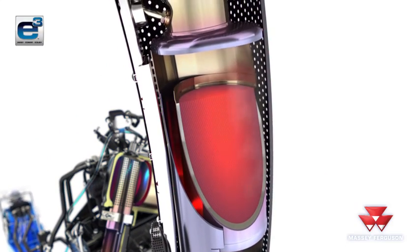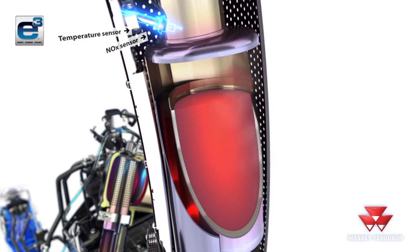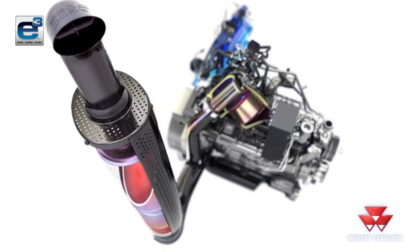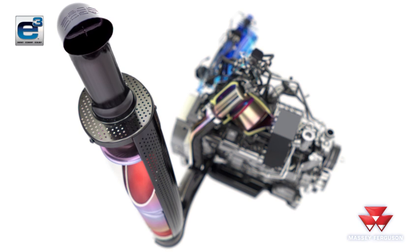A temperature and NOx sensor at the end of the exhaust system monitors the exhaust gases after passing through the catalysts to ensure that the AdBlue injection rate is optimised at all times.